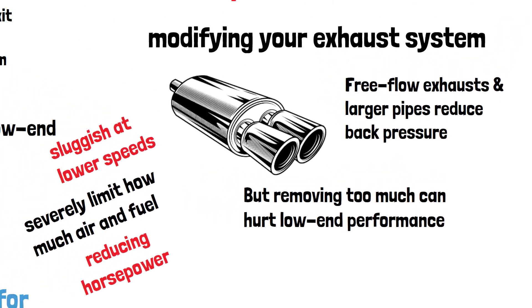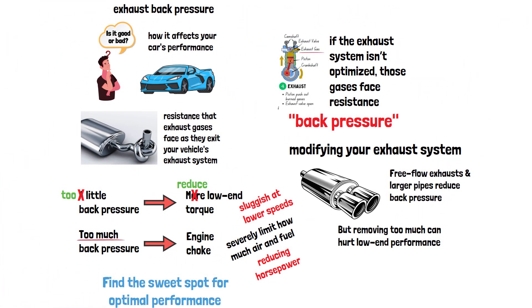So now you know what exhaust backpressure is and how it affects your engine. It's all about finding the right balance for your driving needs. If you have questions or want to learn more about performance mods, leave a comment below. Don't forget to like, subscribe, and hit the bell for more automotive insights.